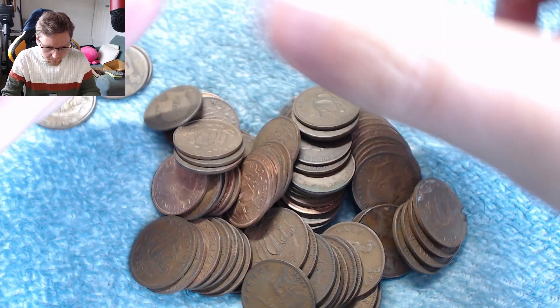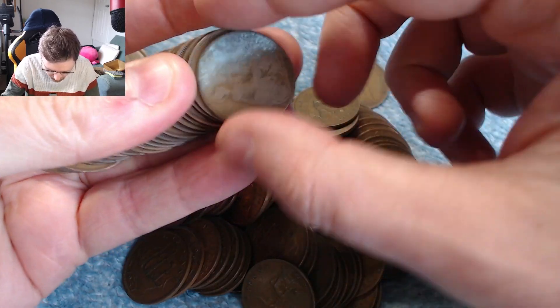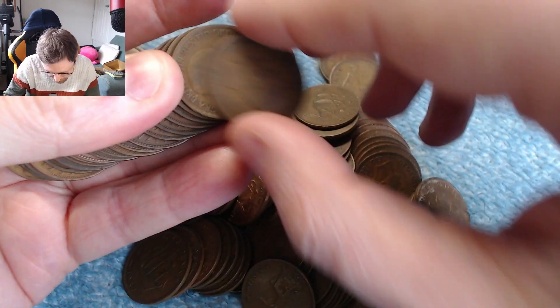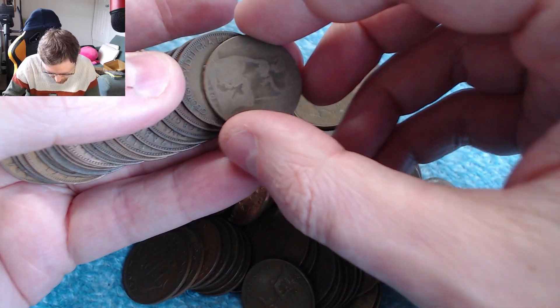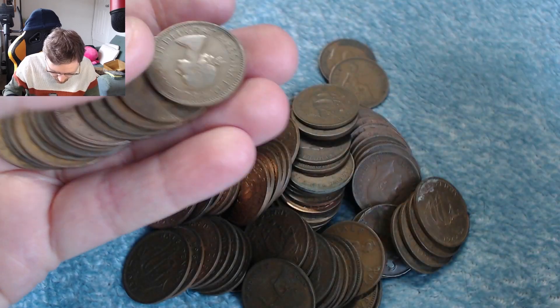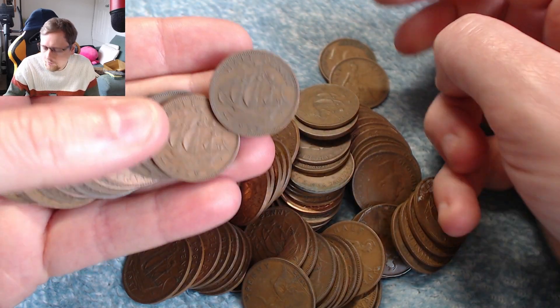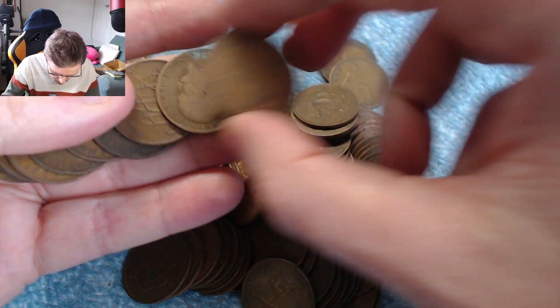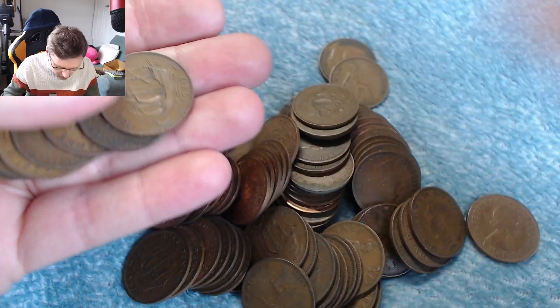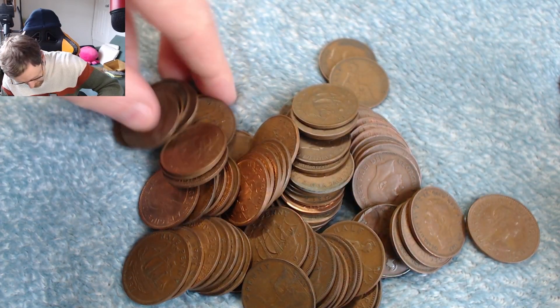'53, '44. Another '57 — that is not a Calm Sea. Nothing, nothing, nope, nope, nope. Next bundle of coins.